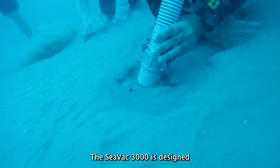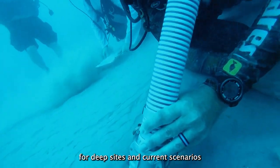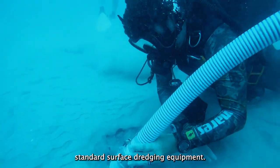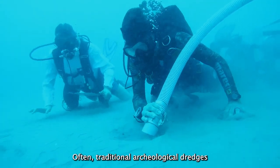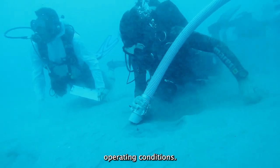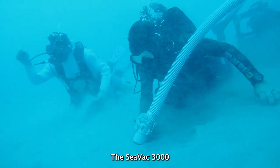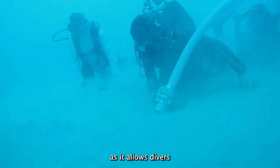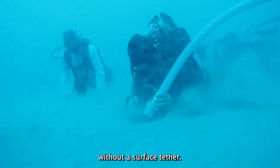The SEVAC 3000 is designed for deep sites and current scenarios that preclude standard surface dredging equipment. Often, traditional archaeological dredges are only suited to ideal operating conditions. The SEVAC 3000 removes these constraints as it allows divers to dredge and screen sediment without a surface tether.